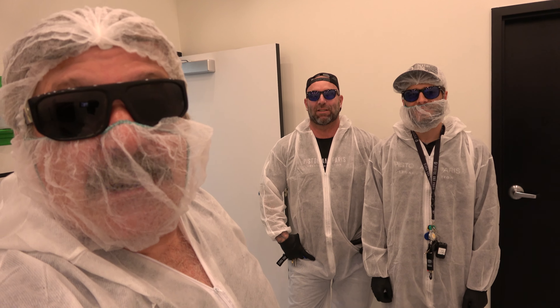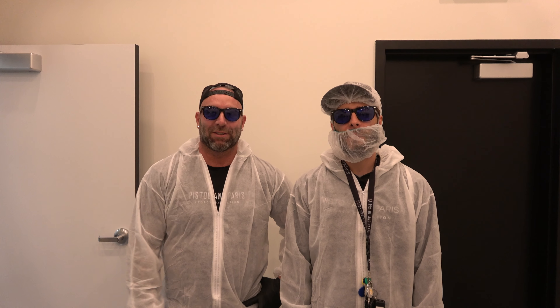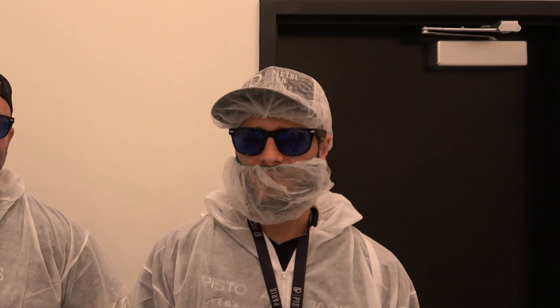Hey folks, we're at Pistol & Paris and we're here with Dylan and Felipe. We got our license probably about two months ago now. Felipe, my master grower, he's been working super hard here getting the place all up and ready. We planted a couple days ago, and I want to show you too — let's go take a look.